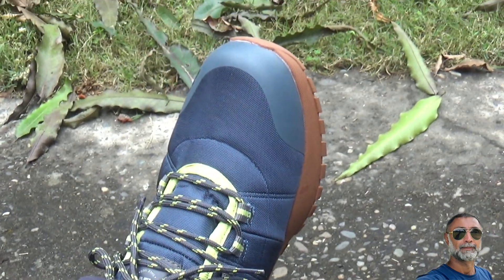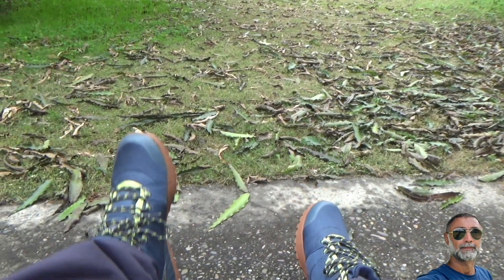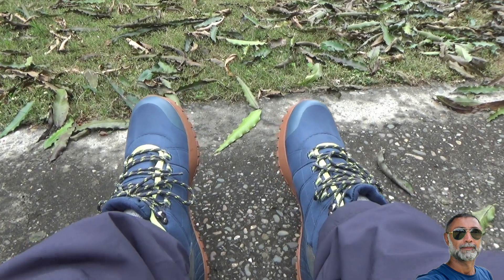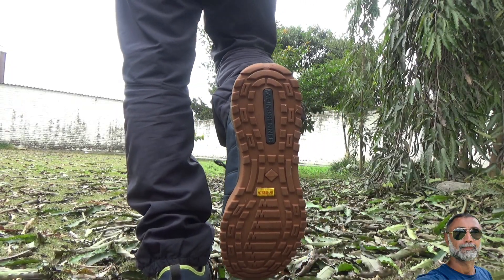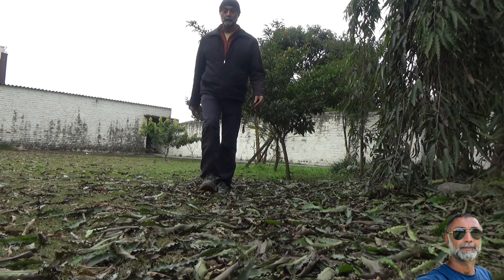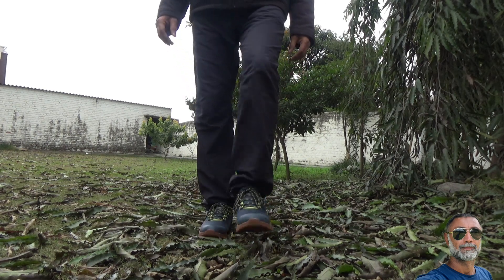This is how they look on the feet, and they are so comfortable that you don't want to take them off. The grip of the shoes on the ground is excellent, as demonstrated here walking on the grass.